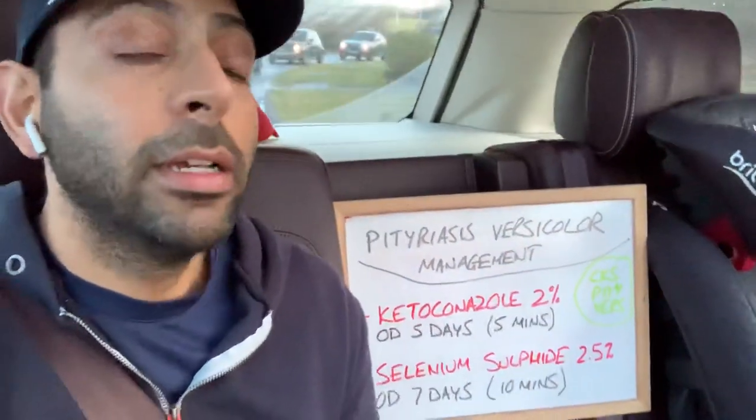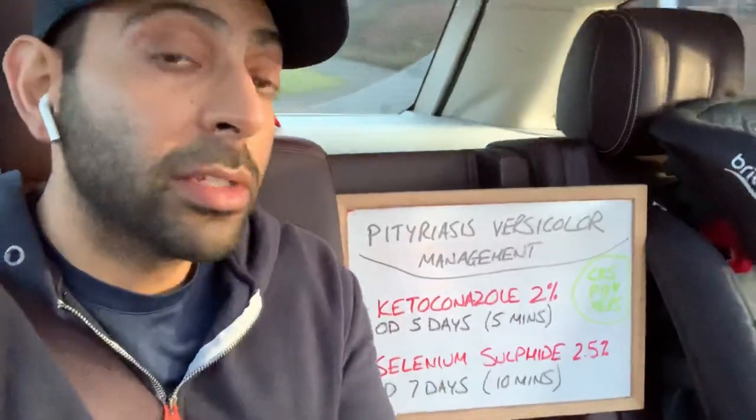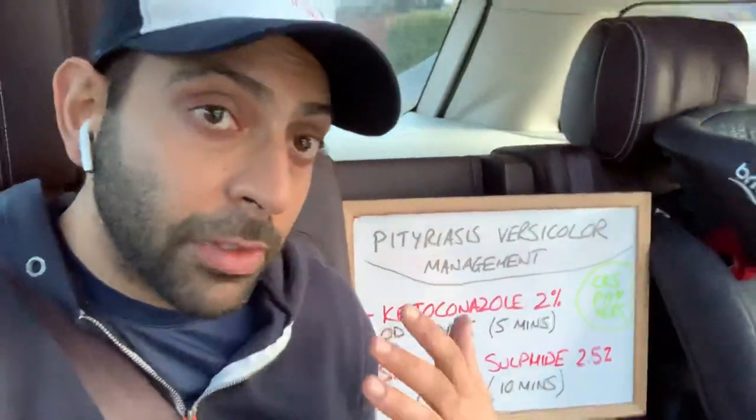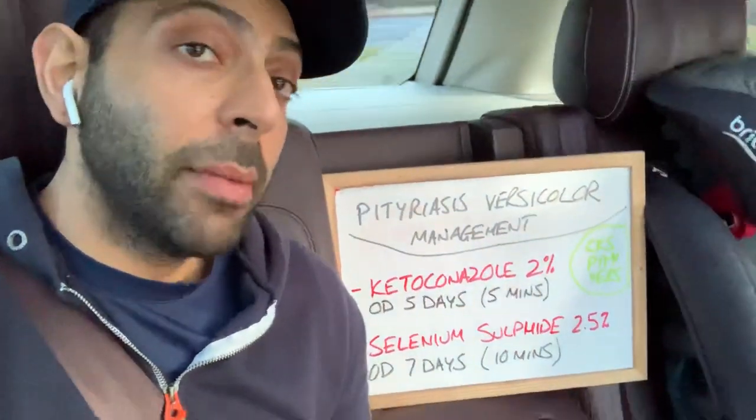So how do you manage it? If it's localised — like a small patch — you might think about an antifungal cream like Clotrimazole or Ketoconazole. But if it's more extensive coverage, which is how it normally presents, then there are two shampoos according to NICE that we might be thinking about.